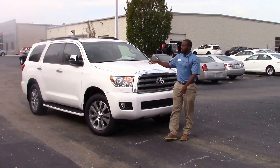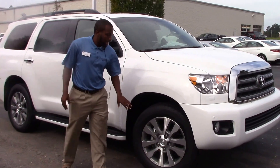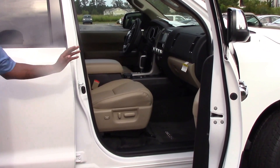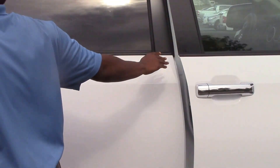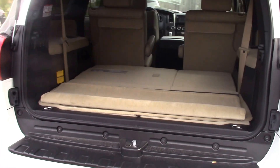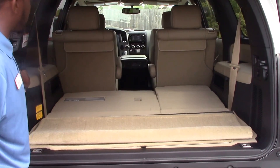We have a nice super white color, and come on around to the side — we have nice 20-inch wheels. On the inside we have a nice brown color, a leather interior. Come on to the trunk: we have a spacious trunk, a third row seat, and automatic seats.